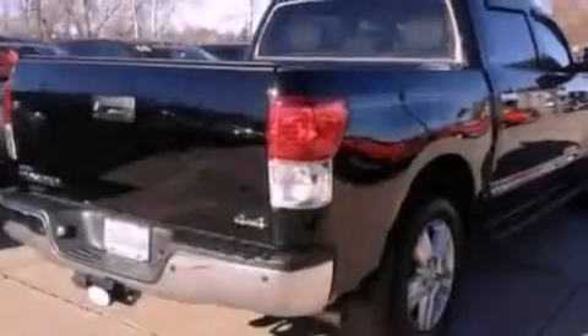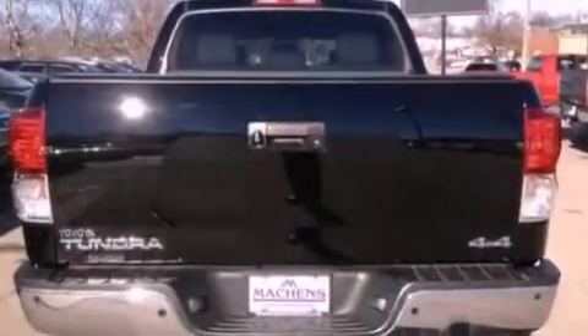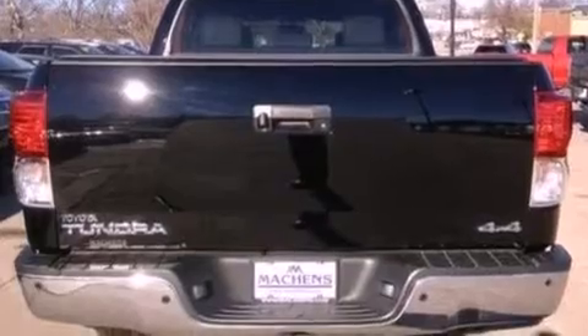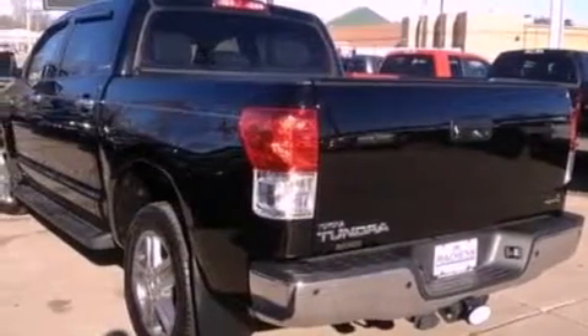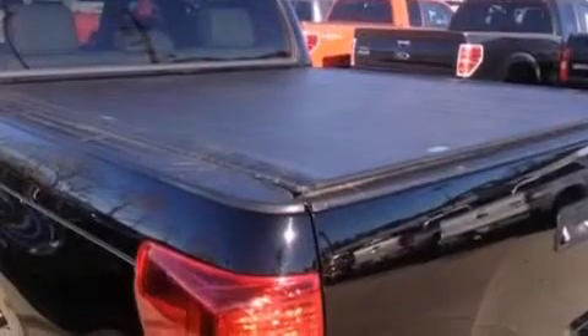Its top features include a double wishbone independent front suspension, heated seats, traction control and stability control systems, 12 strategically positioned speakers, big 18-inch wheels, and a tire pressure monitoring system. The following features are also included.